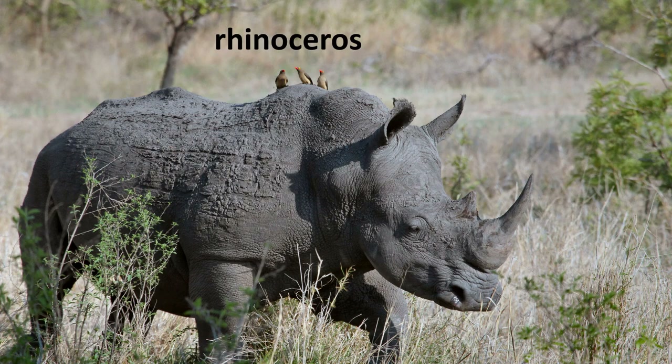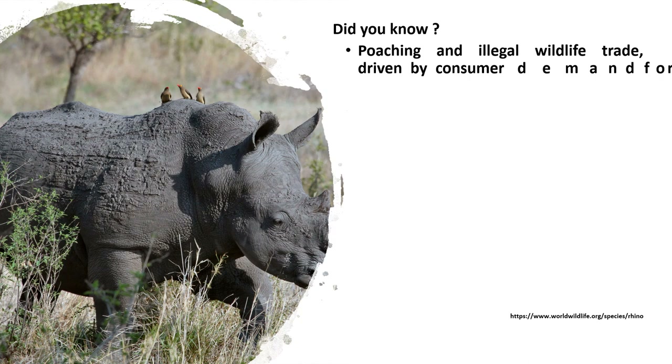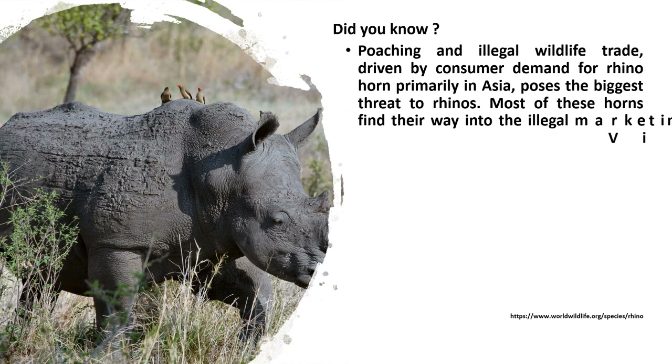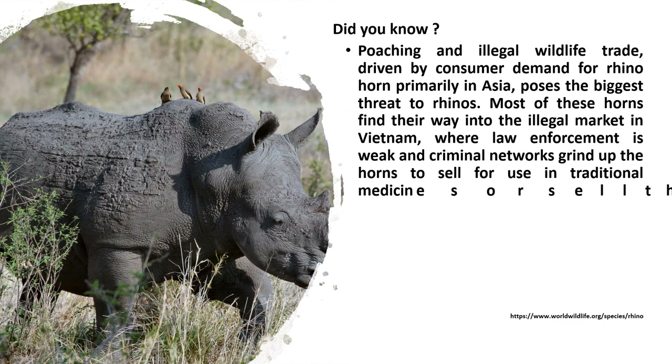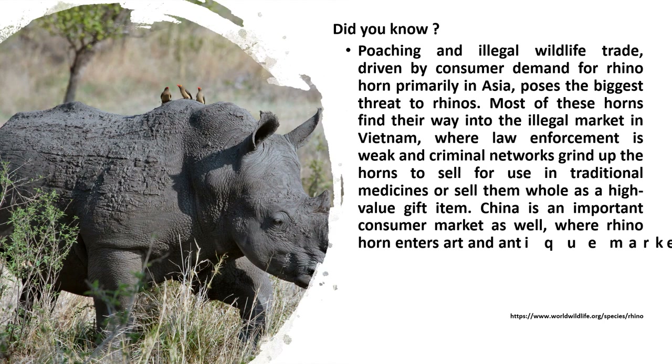Rhinoceros — did you know? Poaching and illegal wildlife trade, driven by consumer demand for rhino horn primarily in Asia, poses the biggest threat to rhinos. Most of these horns find their way into the illegal market in Vietnam, where criminal networks grind up the horns for use in traditional medicines or sell them whole as high-value gifts. China is also an important consumer market, where rhino horn enters art and antique markets and is sometimes acquired as an investment.